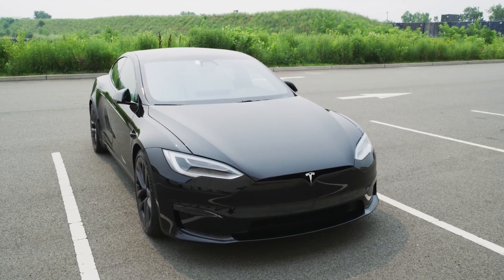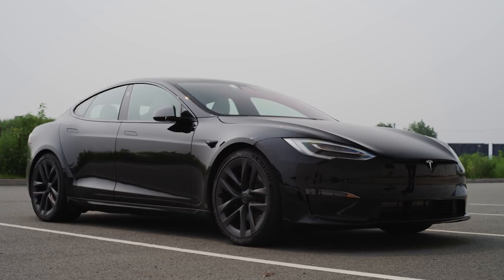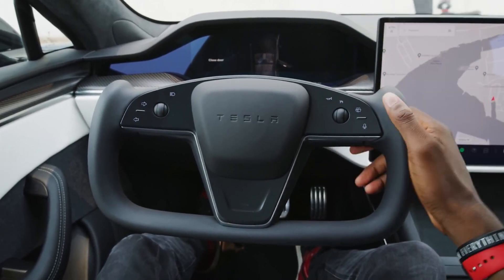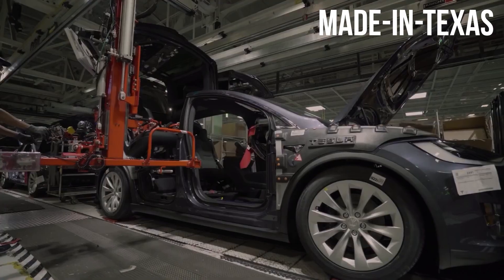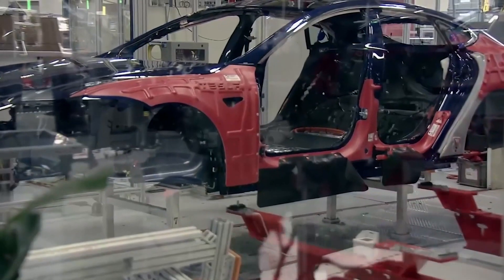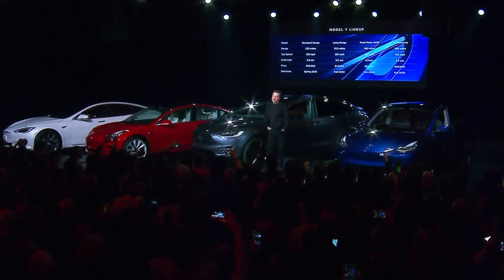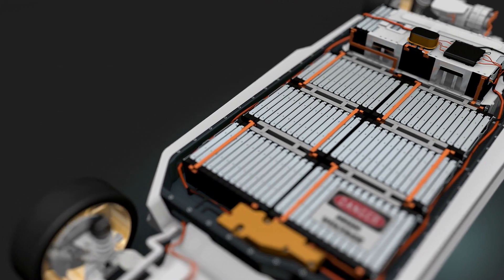So far, only the Tesla Model S has been rated at more than 400 miles of EPA combined range — 402 miles since 2020 and 412 miles currently predicted — but range increases remain the company's top objective. The forthcoming Plaid Plus version will have a range of more than 500 miles; the company expects 520 miles. The new made-in-Texas Model Y will receive the latest 4680 battery cells and structural battery packs, as well as other enhancements including mega-castings, which should result in significant gains in efficiency, weight, and cost. Tesla stated in September 2020 that it expects to boost range by around 30% without any new chemistry, simply by switching to the new cell-and-pack arrangement.